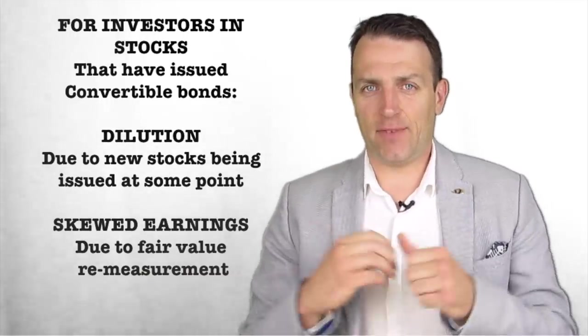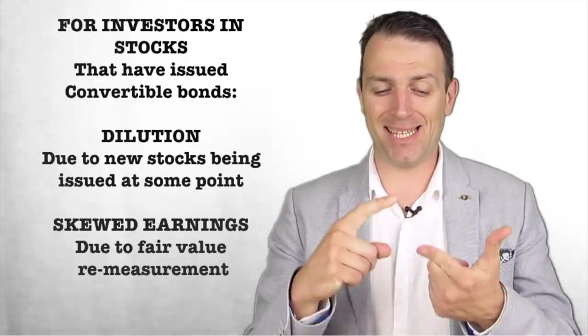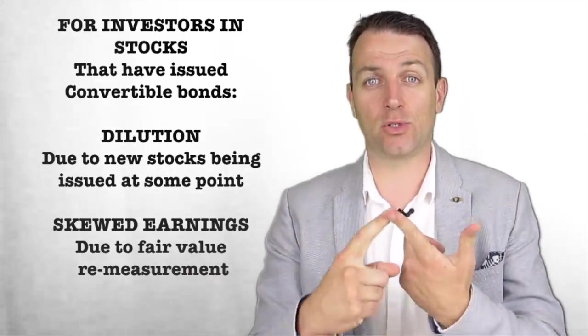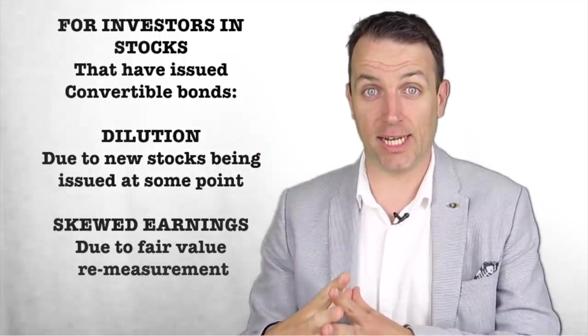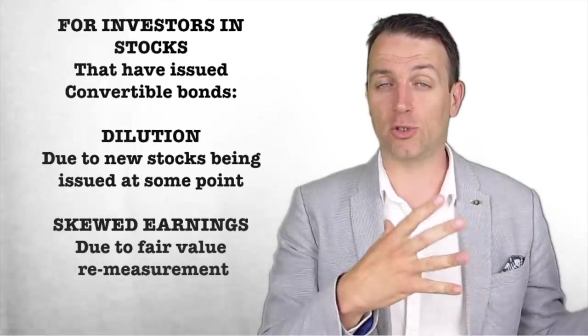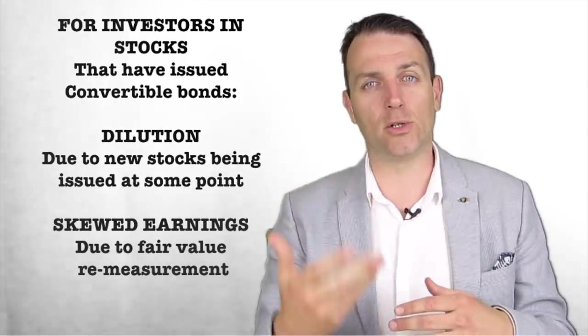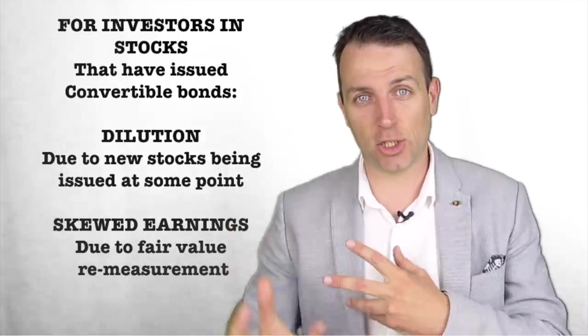As for convertible bonds and investors, there are two things you have to watch. The first is dilution, and the second is how convertible bonds — if they go above the strike price — skew reported earnings and investment ratios. Let's look at the Ctrip example to see dilution in action, and then we'll go to another Chinese company, 51jobs, to see how that skews earnings.